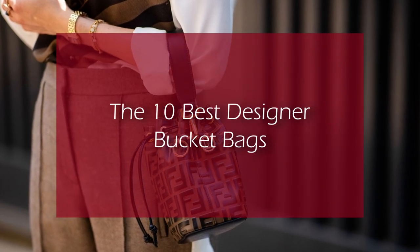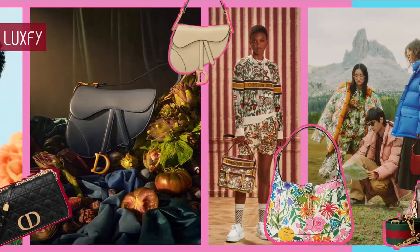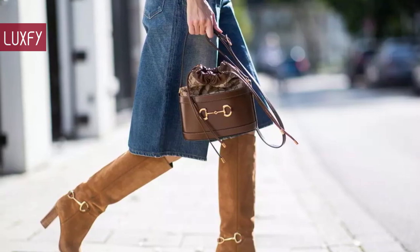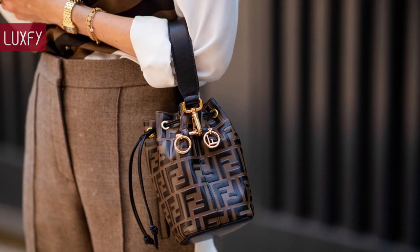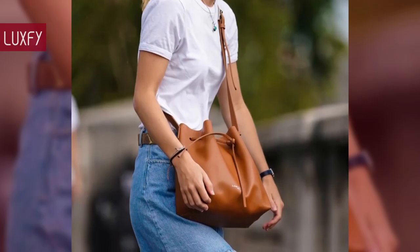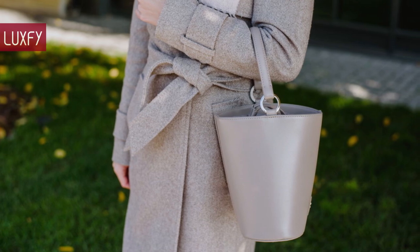The 10 Best Designer Bucket Bags. Welcome to LuxPy, where we talk about fashion, luxury, and basically all the best things life has to offer. Welcome to our video listing the 10 best designer bucket bags. One of the most classic bag styles, bucket bags will always be staples, especially during the warmer months. Here I'll show you 10 bucket bags you will love, all linked below in the description box. So without further ado, here are the 10 best designer bucket bags.